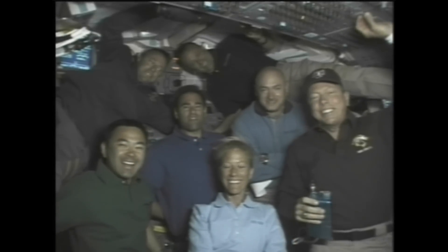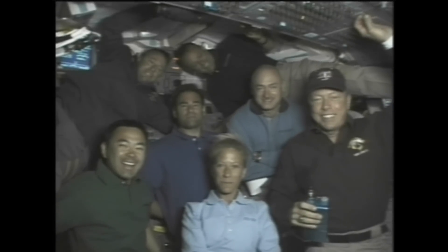Colonel Mike Fossum and the crew of Discovery, we thank you very much for joining us. How was the trip up into orbit this time compared to your last trip, and how are you all adjusting?